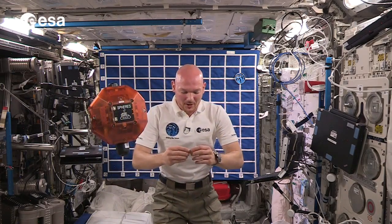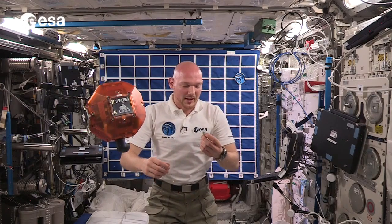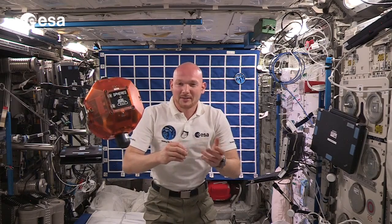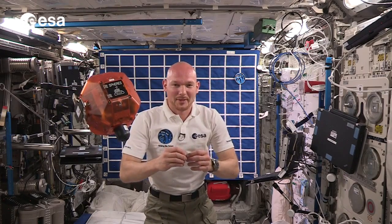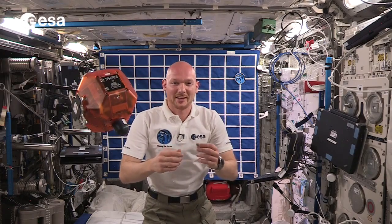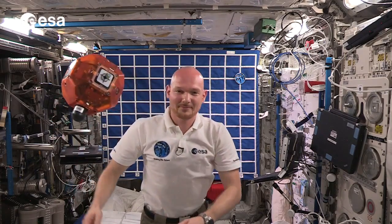Today we saw how difficult it actually is to have a lander dock to a comet, and I had a pretty low success rate here. I'm pretty sure Rosetta can do much better than I, and it's going to be a suspenseful challenge ahead. I'm looking forward to that landing and I wish Rosetta all the best from the International Space Station. Bye!